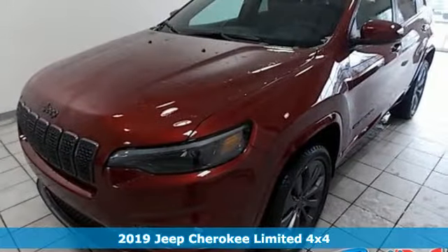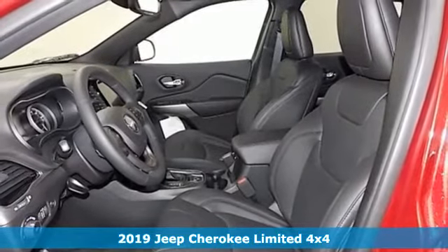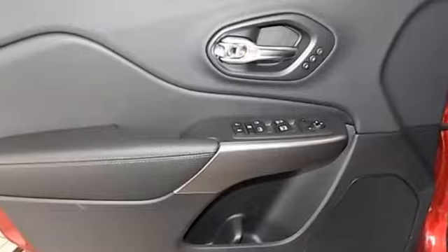It's a new 2019 Jeep Cherokee. Freedom and adventure await in this sophisticated and versatile Cherokee. It's equipped for all your driving needs and wants.